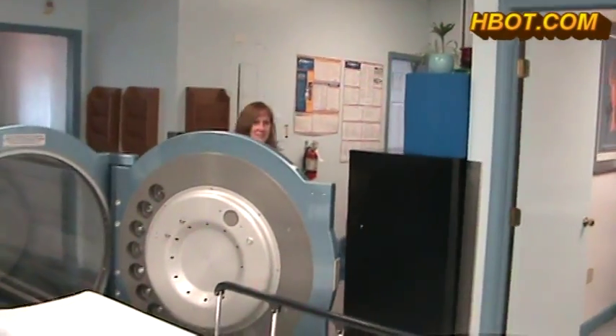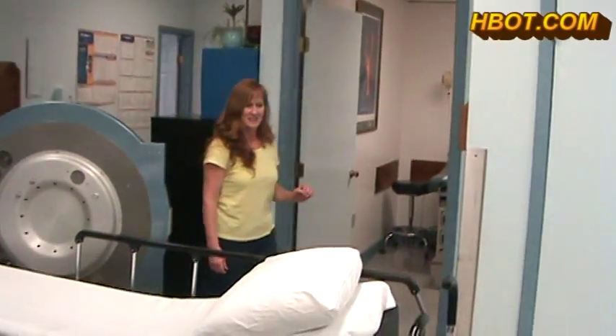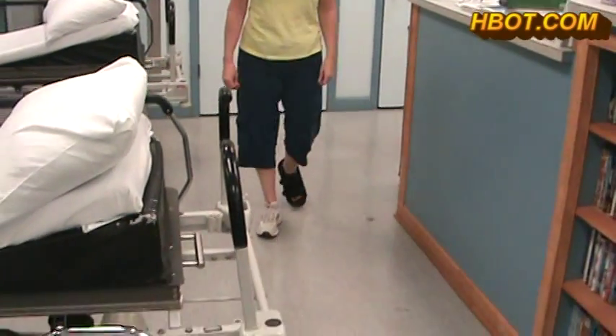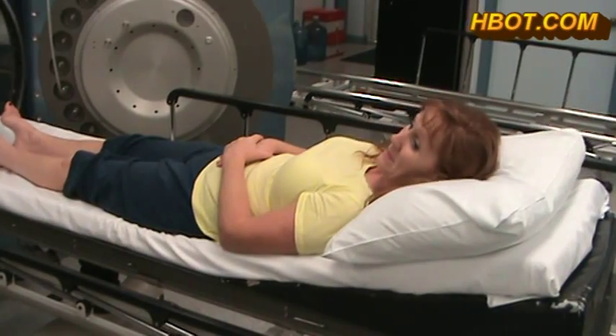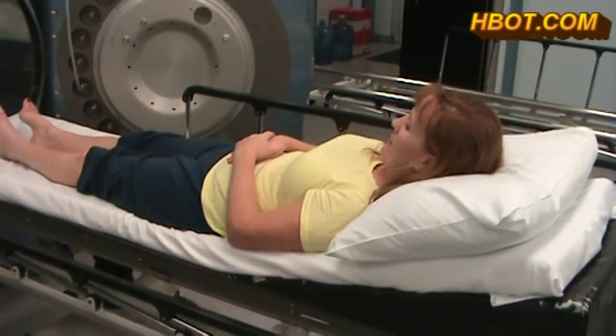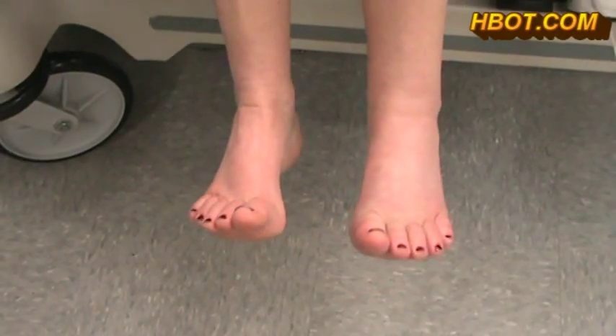October 9th, 2014. This is Vicki Harrison coming in after her 16th hyperbaric treatment yesterday. It is still October 9th, 2014, following her 17th hyperbaric treatment. Can you move them up and down? Sure.